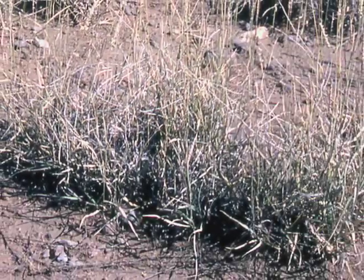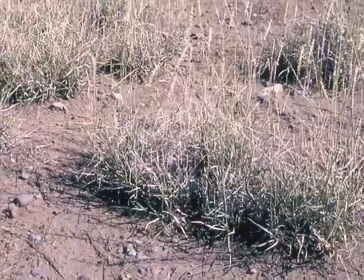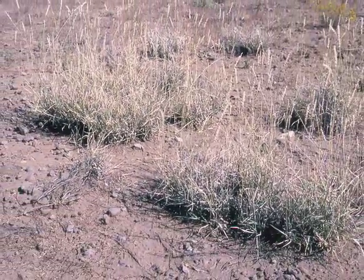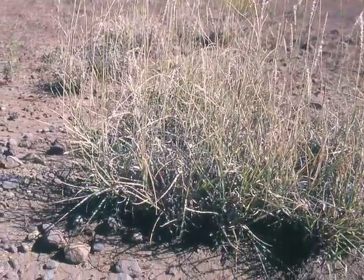This erosion causes plant pedestalling, where the only soil that's held is that held by the roots of the plants. You get these roots or little plants sticking up above the soil surface. This is called sheet erosion, and it is an indication that your soil has lost its infiltration capacity.